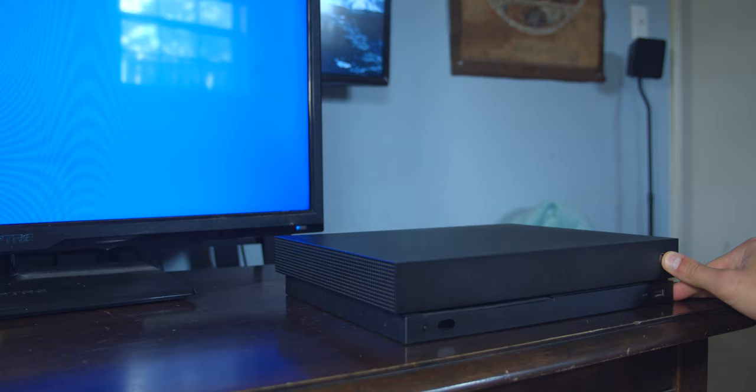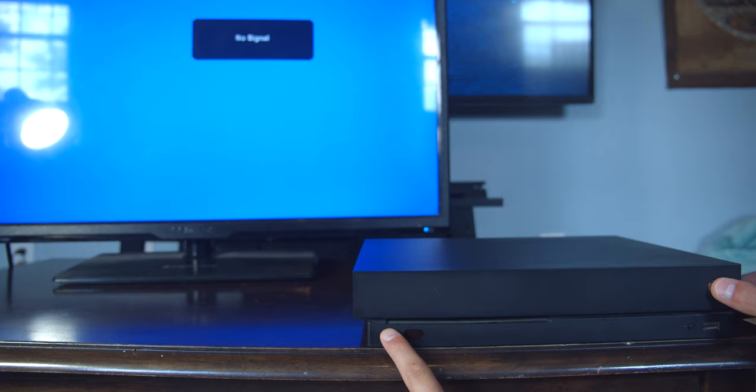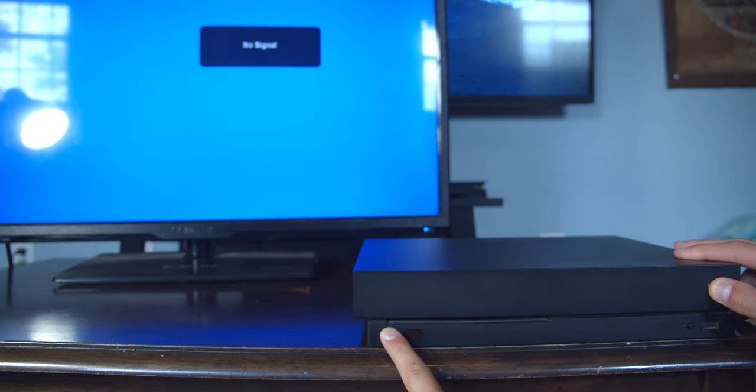Easy fix. Hold down your Xbox power button until it turns completely off. Next, hold down the power button and the tray button at the same time. When you hear the first chime, keep holding down both buttons. Eventually, you'll hear a second chime — that's when it's time to let go.